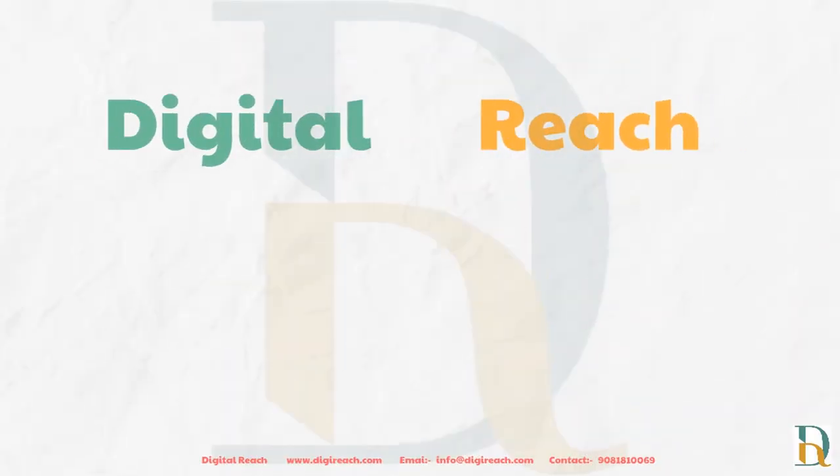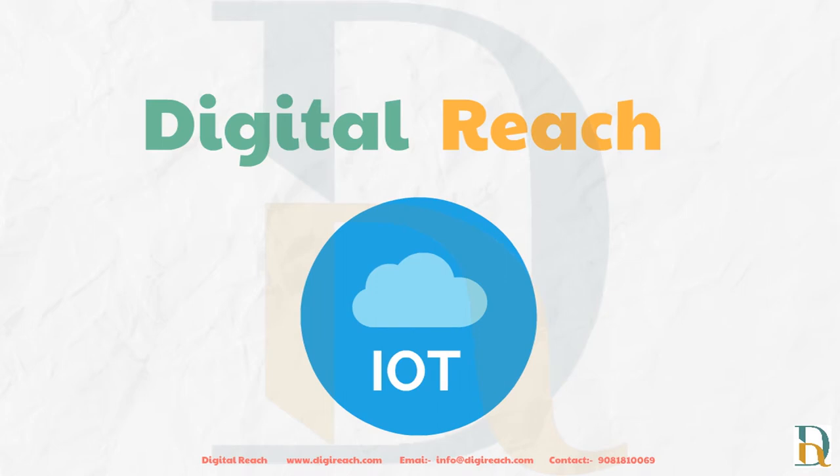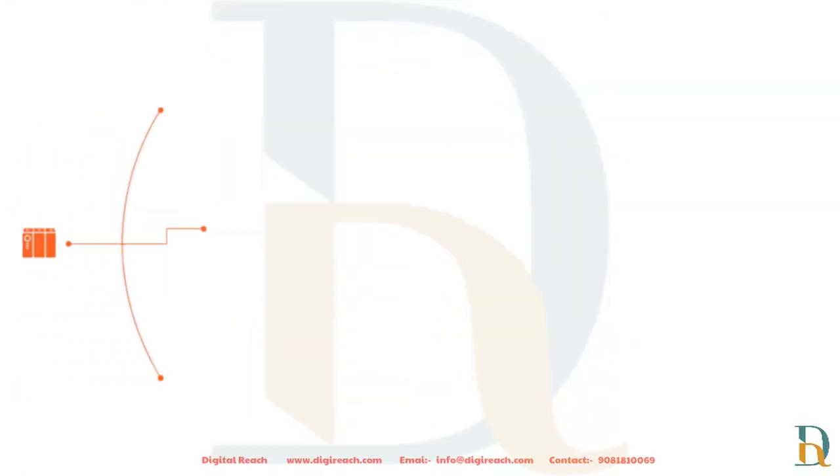We at Digital Reach provide a solution to this problem. By using the Internet of Things, we are making it easier for equipment manufacturers to send operational data to the cloud or private data centers, where it can be thoroughly filtered to better understand how the equipment is functioning. Various types of data are extracted from the controller via the gateway.